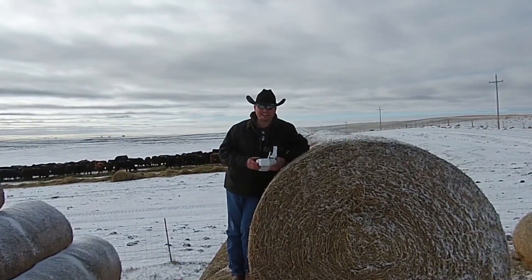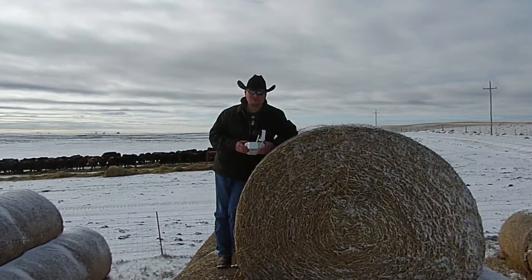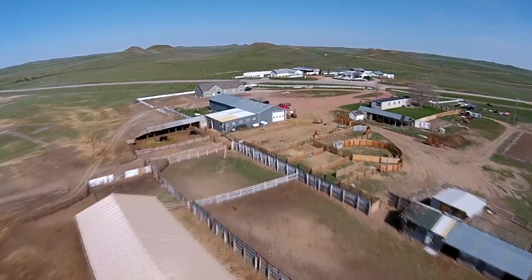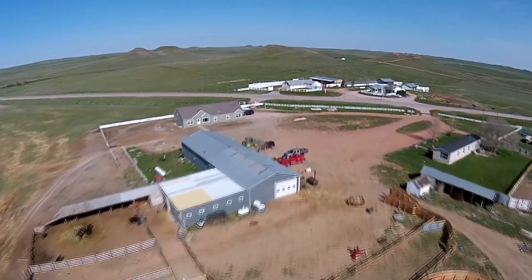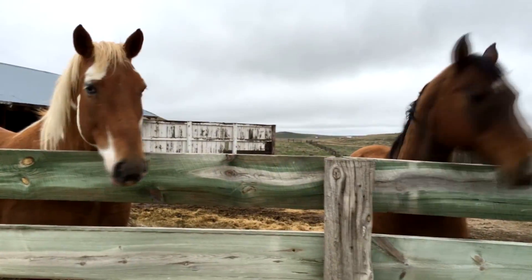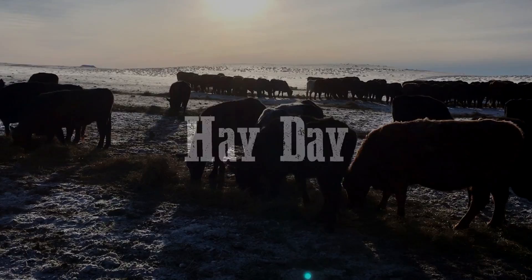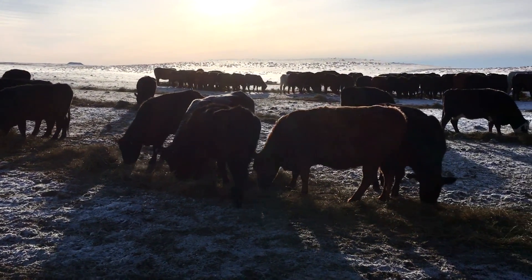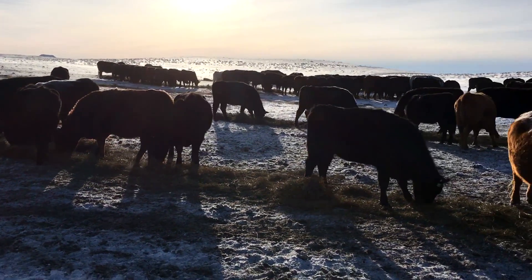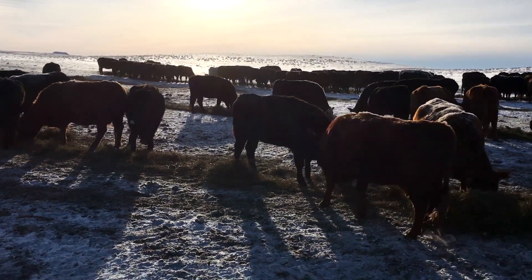Hey there, I'm Mike and this is our Wyoming life. Hay is for horses, but cows eat it too, and so do sheep and pigs and chickens. Seems like everybody's eating hay around here. No wonder I never want a salad.